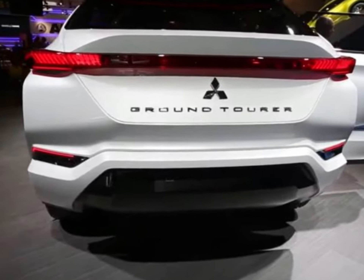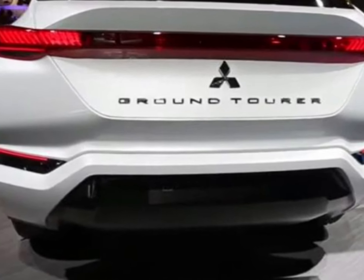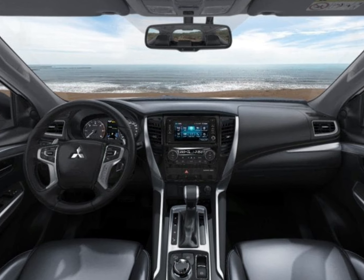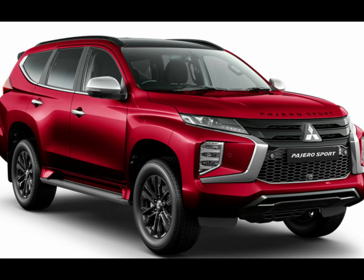The seven-seater Pajero Sport GLS 4x2 on test here retails for $48,690 before on-road costs, which represents a saving of $5,000 over the four-wheel drive equivalent, the GLS 4x4.